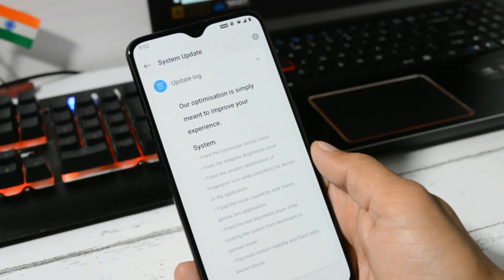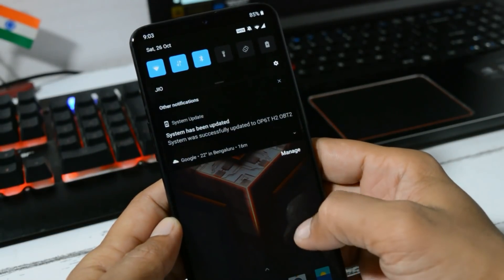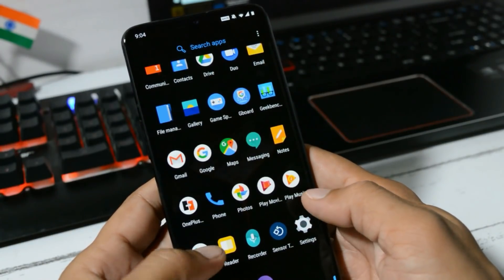Next change log is fix the issue caused by dark theme across a few applications. In this update I don't find any kind of issues related to the dark theme, and apps which support dark theme also get adapted to it.